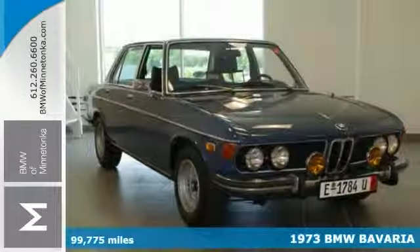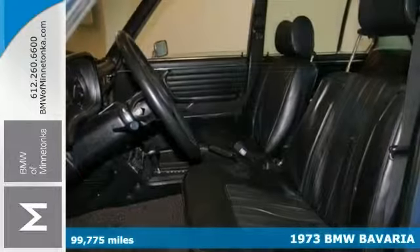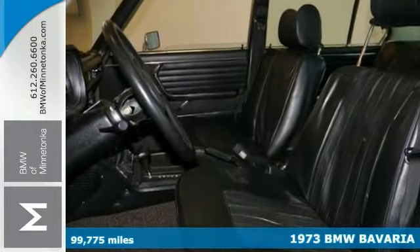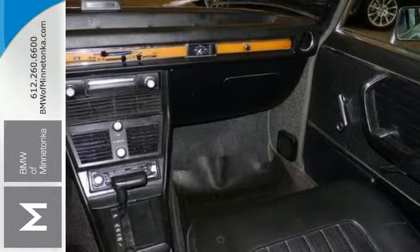Here's a nice 1973 BMW Bavaria. This has the automatic transmission and CD player. Add to that the wood grain trim, front bucket seats, and you've got an attractive BMW looking for a new home.